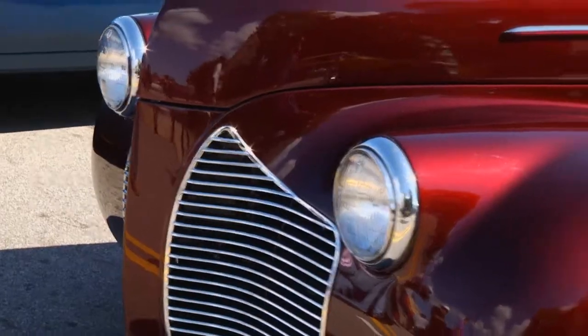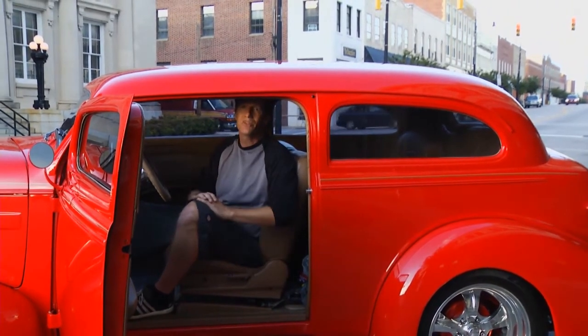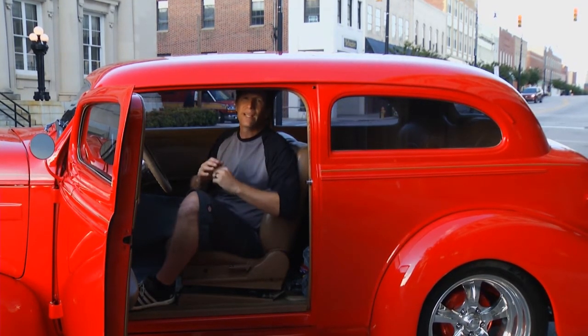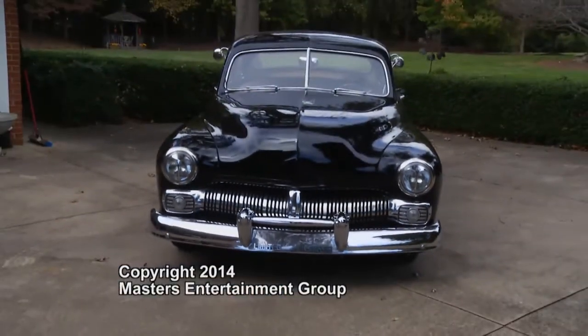That wraps up another episode of Dream Rides here in Henderson, North Carolina, where we met some amazing people and got to hear the stories behind their cars. That's why we do Dream Rides — for every car we show you, there's a great story behind it. Join us for future episodes where we tell the stories behind the cars. Next week we'll visit with car collector extraordinaire Don Miller, whose passion for hot rods and racing has helped him compile an eclectic assortment of machines. Be sure to join us then on Dream Rides.